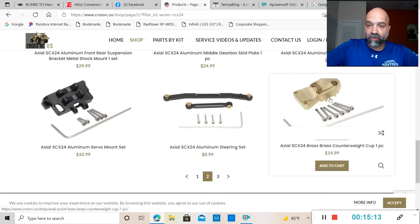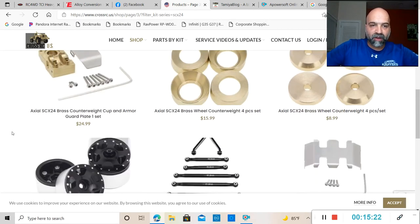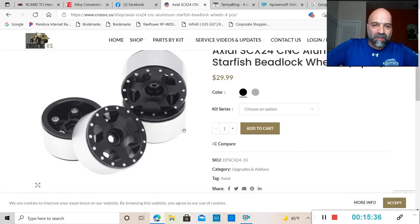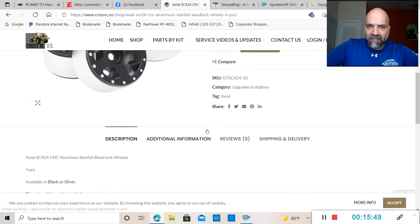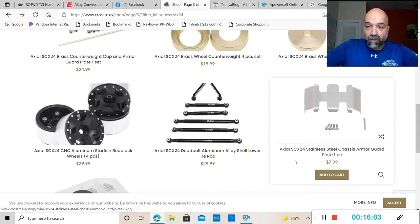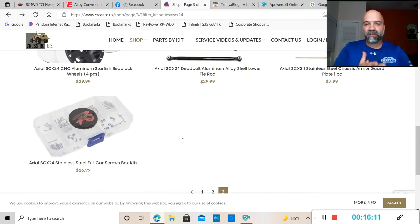They also have an aluminum steering servo, brass counterweight for the transmission and axle, and more counterweights. What I was really looking for were the aluminum starfish beadlock wheels — and they actually look pretty good. The diameter is 28mm and the height is 14.5mm; weight information wasn't listed. You can pick those up on Cross RC's website for $29.99. They also have a stainless steel chassis armor guard and a screw box — head to Cross RC's website to pick up anything you want for the SCX24.